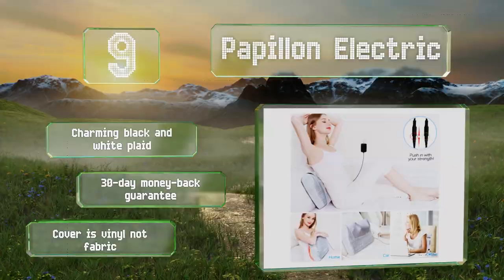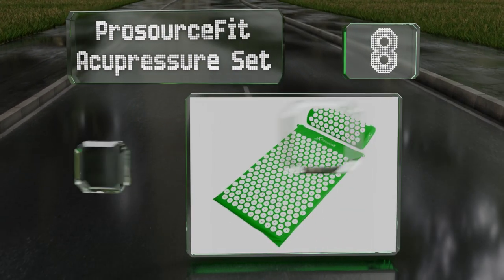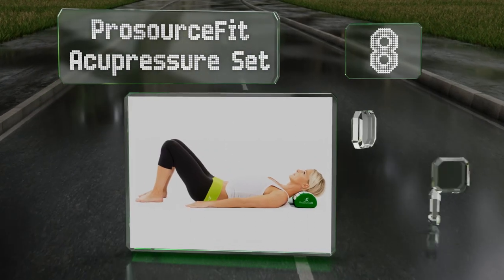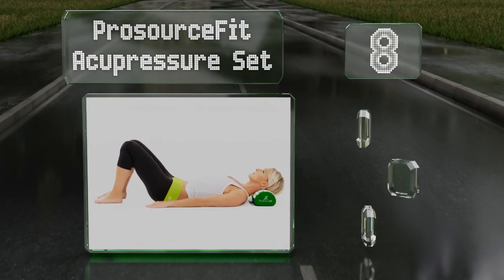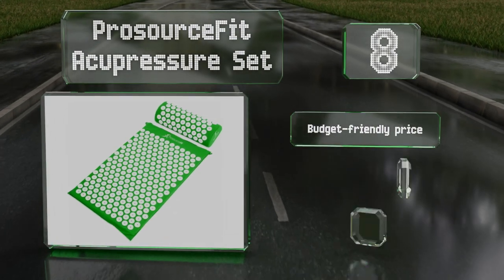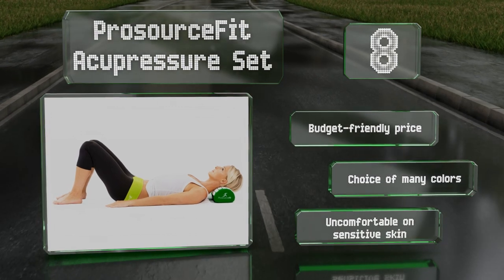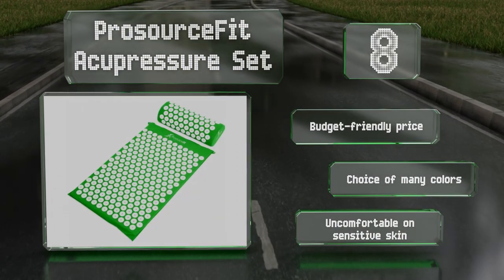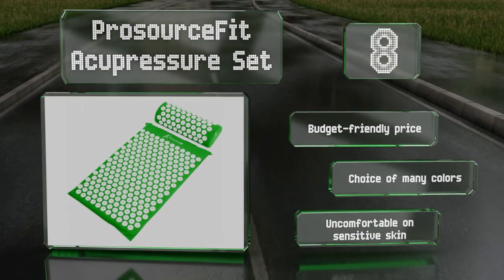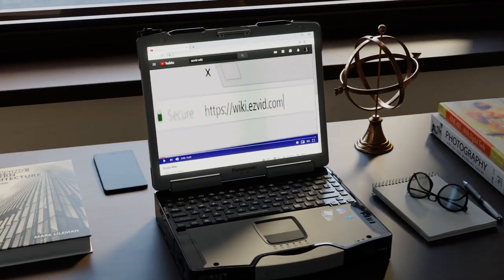Coming in at number eight on our list, it doesn't get much simpler than the Pro Source Fit Acupressure Set, which doesn't require batteries or any other power source. Instead, the mat and bolster have somewhat sharp projections that push into pressure points in your neck and back as you lie on them. It comes in at a budget-friendly price in your choice of many colors; however, it is uncomfortable on sensitive skin.